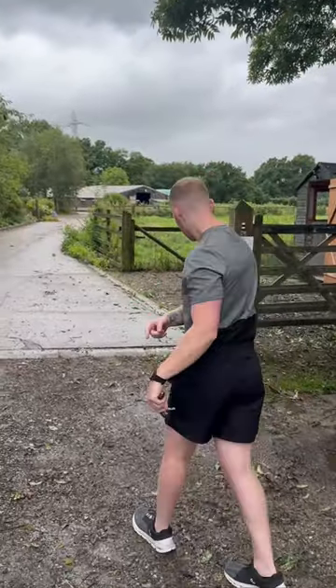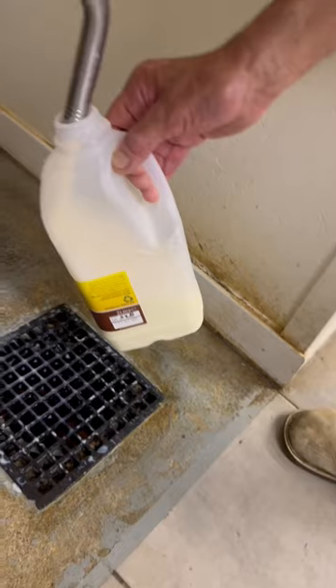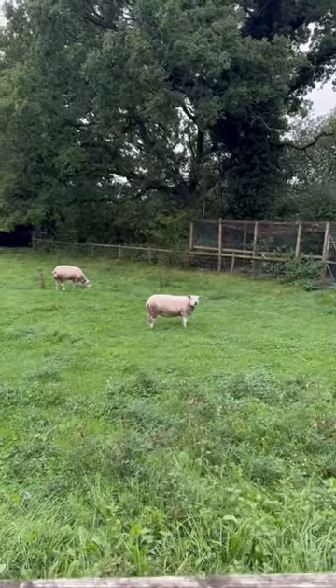Then it was time to get my raw milk from a local farm nearby. This is amazing for you as it's unpasteurised, straight from the cow, and has so many health benefits. I'll grab 3 litres for the week. I also picked up 18 eggs from another local farm nearby, and that's it.